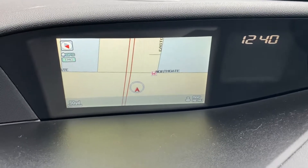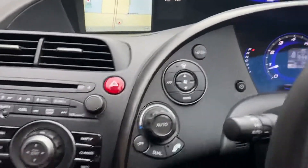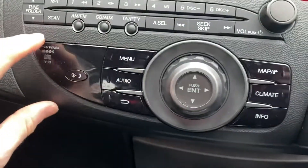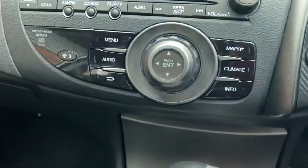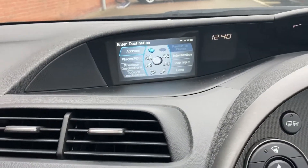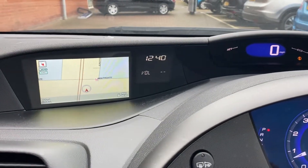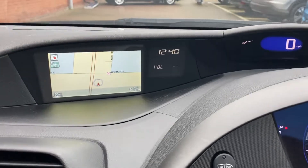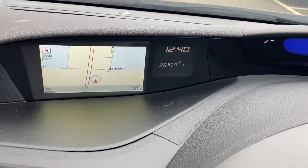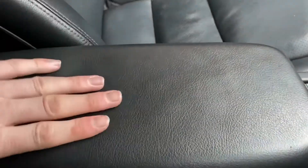You do get sat nav in this vehicle — you can see our current location at White Lund Industrial Estate. The controls are split: radio controls on this section, sat nav controls on that section. Press menu and it navigates that screen. Volume controls also go through that screen. I'll leave the audio off for the sake of this video, but you do get CD and aux, and it'll also flick through USB.